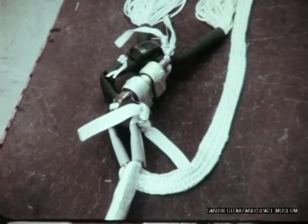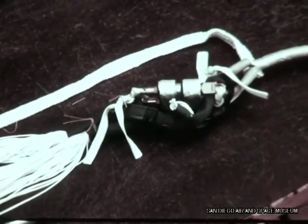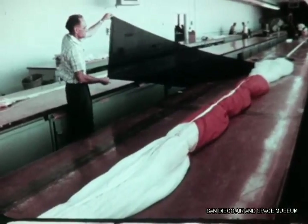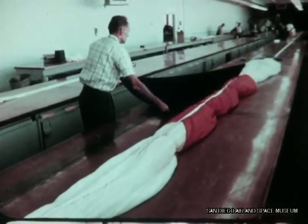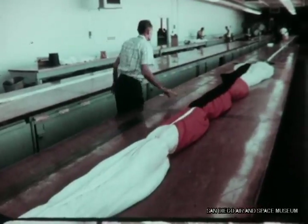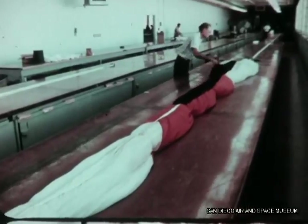Once the heavy attachment line is cut, the load line is held at the apex by a lighter 550-pound cord, which is broken by the shock of engagement. Six feet up from the main canopy skirt on the load line, there is a 9-foot load line positioning flag, which is used as a reference by the helicopter pilots to align their approach.